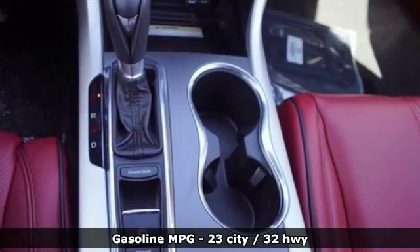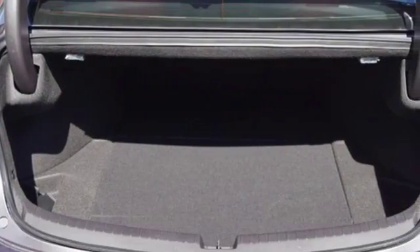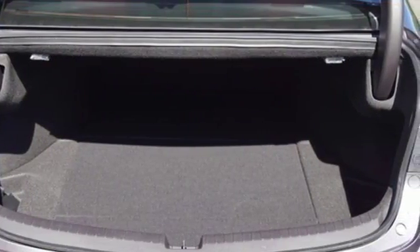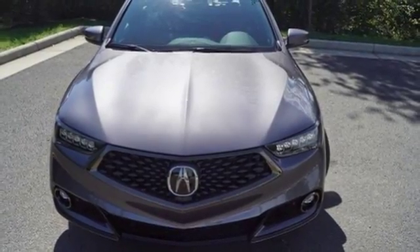Integrated navigation system with voice activation. Front heated and ventilated bucket seats. Doors and push-button start proximity key. Power sliding and tilting sunroof. Inline four-cylinder engine.